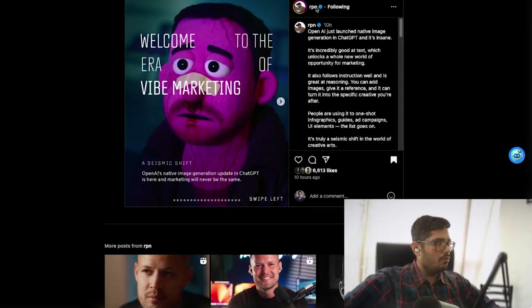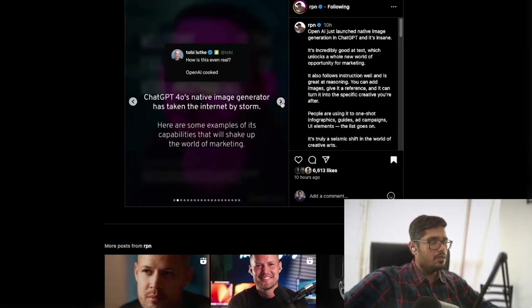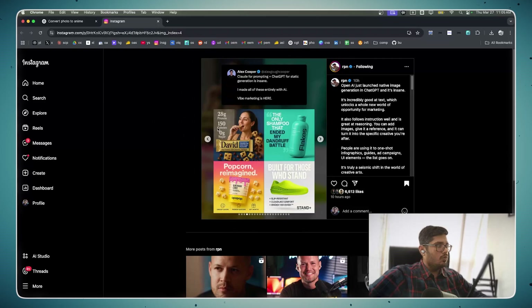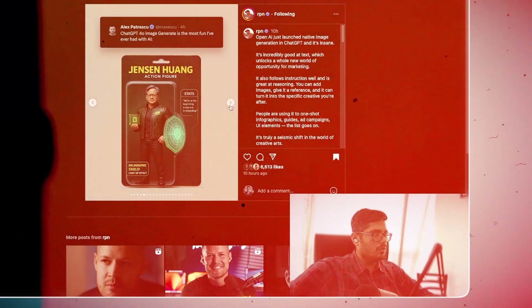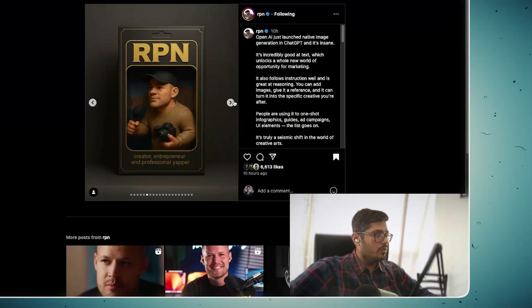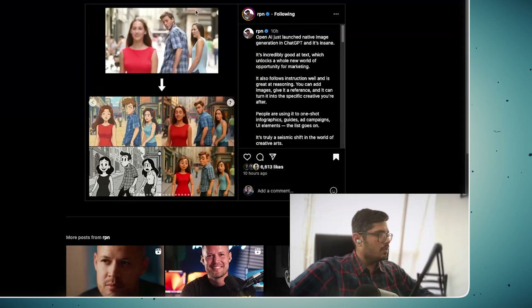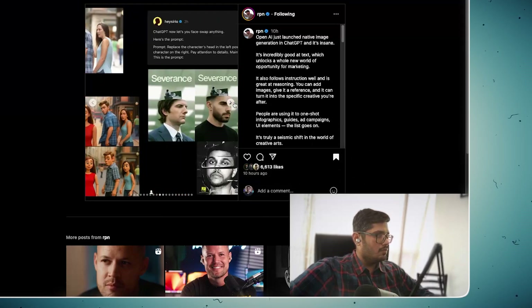I found this post in the morning by rpn — I love this guy for posting the most human-like content. He covered use cases like automatically adding a person on top of an object, creating ads with proper infographics, generating images almost like a card for a creator, generating maps, itineraries, and converting memes into different formats.